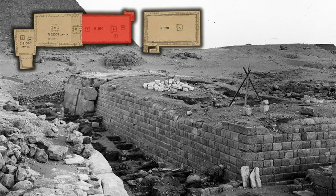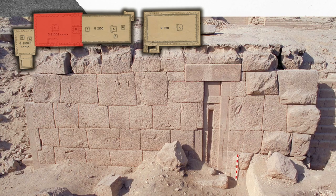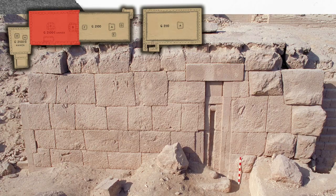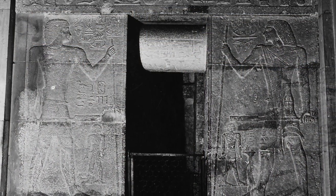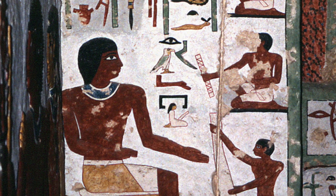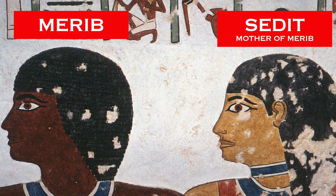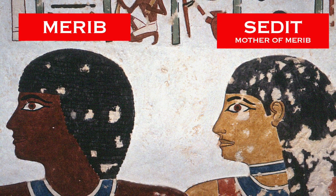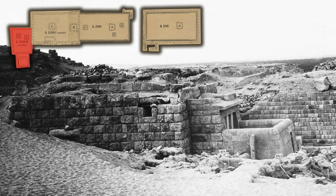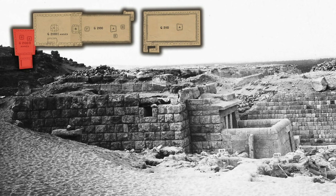The central mastaba G2100 was made for Sedit, identified as Priestess of Neith and bestowed the honorary title of King's Daughter. The adjacent structure G21001 was for Merib, son of Sedit, an important royal official in the time of Khufu — known as Companion and Overseer of Royal Works, and given the honorary title of King's Son of His Body. The smaller annex G21002 is for Nensei Jeakai I, the daughter of Merib.